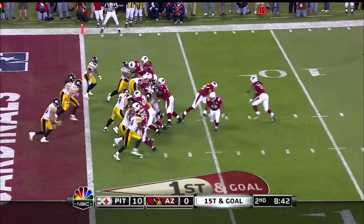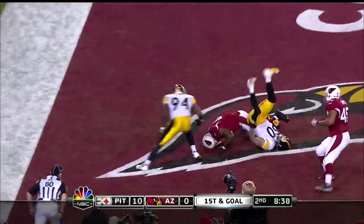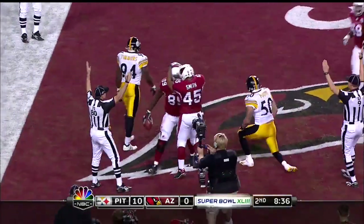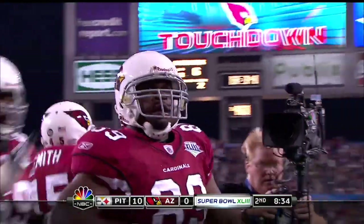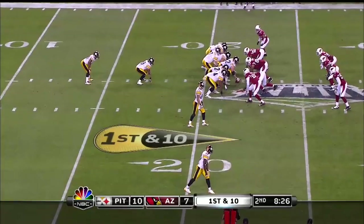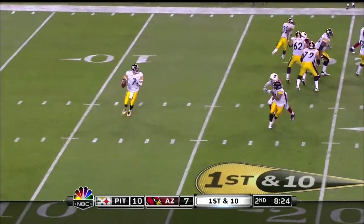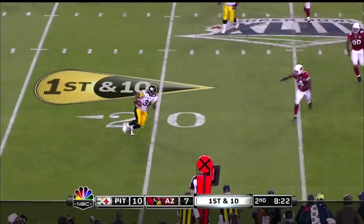Ran away from McFadden. Hightower is the back. And Warner, as he's been prone to do recently, starts to stumble, and then the pass is caught in the end zone by Ben Patrick, the tight end. And of all things, the result is a touchdown.